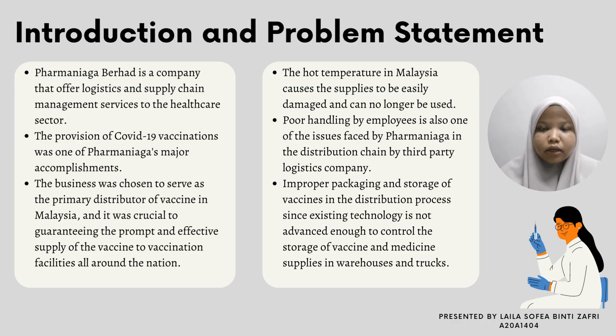Pharma Niaga Berhad is a company that offers logistics and supply chain management services to the healthcare sector. The provision of COVID-19 vaccination was one of Pharma Niaga's major accomplishments, as the business was chosen to serve as the primary distributor of vaccines in Malaysia. It was crucial to guarantee the prompt and effective supply of vaccines to vaccination facilities all around the nation. However, Pharma Niaga faced several problems in distributing the vaccine.